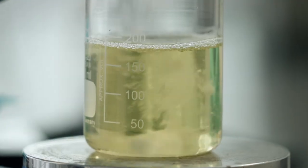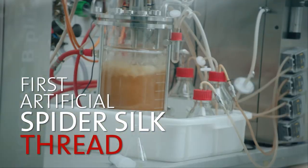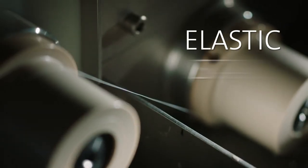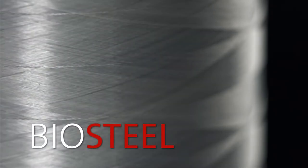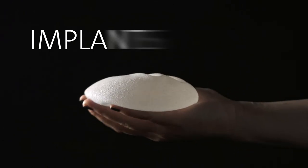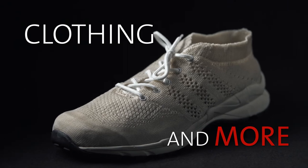Nevertheless, it took a further 10 years for Scheibel and his team to create the first piece of artificial spider silk thread from the protein. It's even more elastic and more stable than the genuine article, and it's so strong that he calls it bio-steel. The potential fields of application: implants, cosmetics, clothing, and many more.